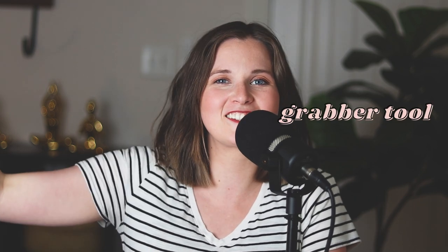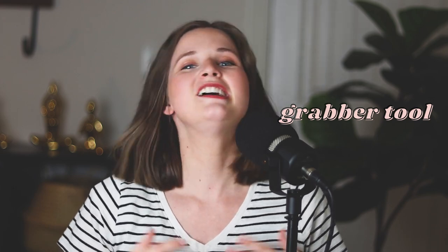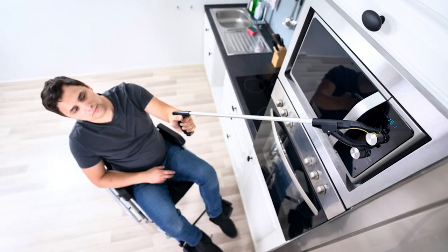Hack number four is to have a grabber stick — those extendable tools you can grab things with. It can be really hard to bend over during pregnancy, and you also don't want to risk standing on a chair to reach something up high and falling.